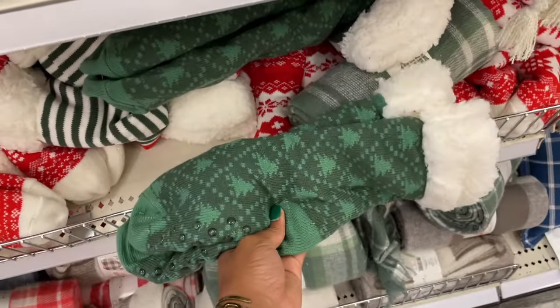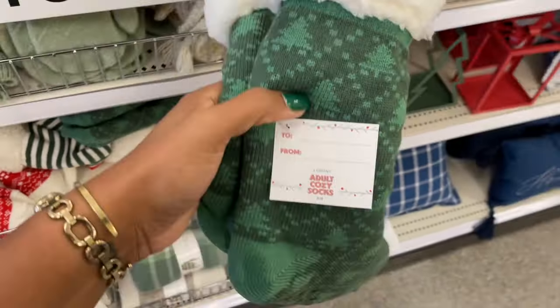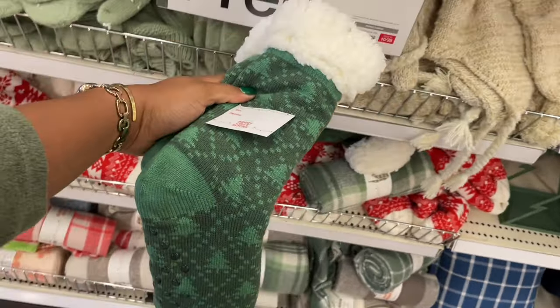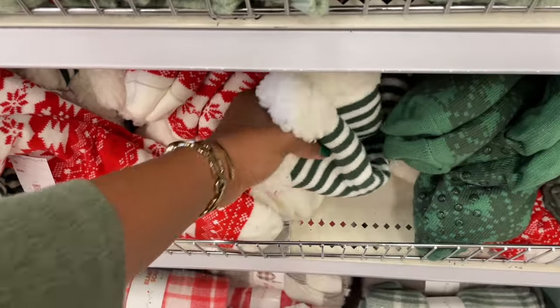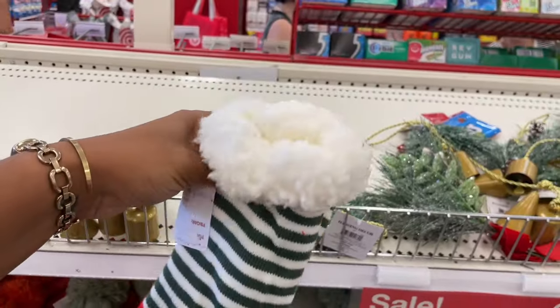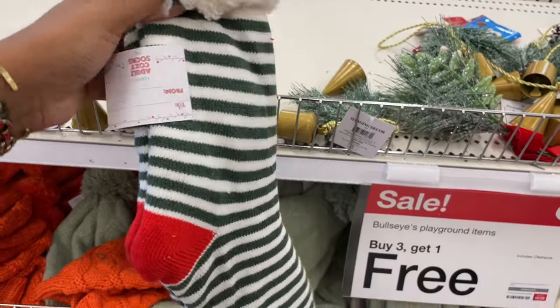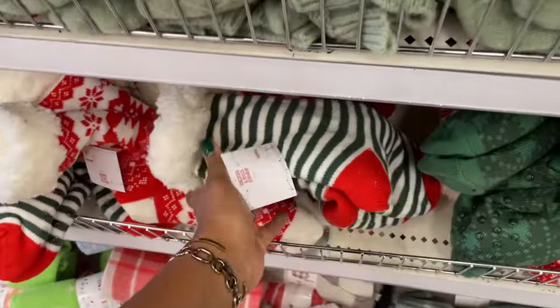Am I the only person who has a fireplace and never uses it because I'm scared to death of contained fires inside of the house? Oh my gosh, absolutely not. I'm a Floridian though so it's never really the vibe to light your fireplace — but yeah, I can't move myself to do it. I'm just so scared! But are you with me? Let me know if I'm not the only one.